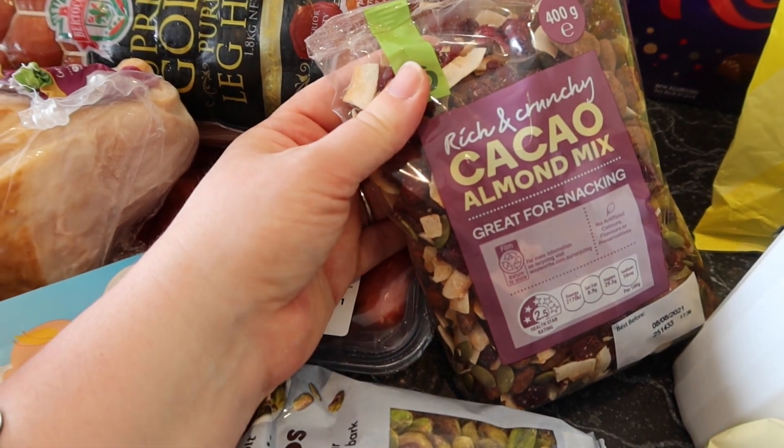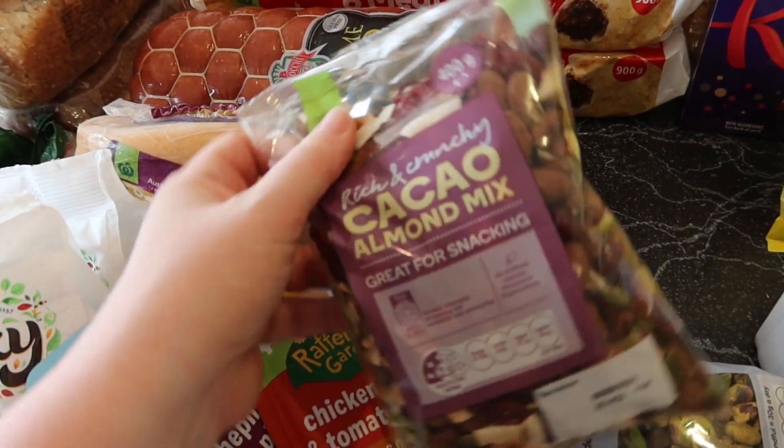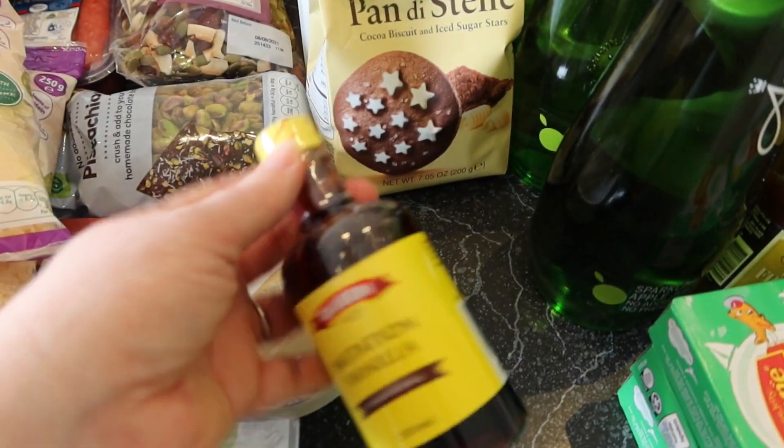Pistachios there to make pistachio truffles, and also to go in some salad if I like. This cacao almond mix sounds nice — great for snacking, rich and crunchy. It's got pepitas and coconut and cranberries and that sort of thing in it. I needed some vanilla and I just got the fake one, just to save some money.